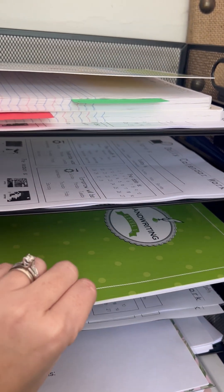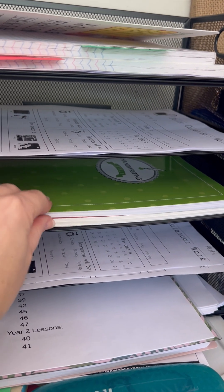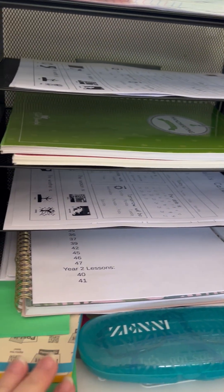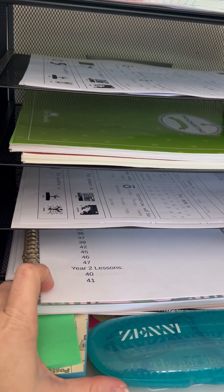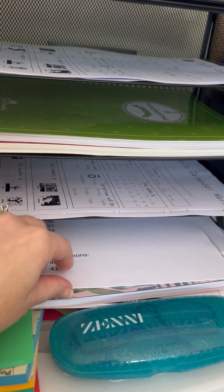On Wednesdays they do their handwriting, which is considered their morning work. And then I just have some random stuff — my post-it notes that I'm always using and my agenda under there and things like that.